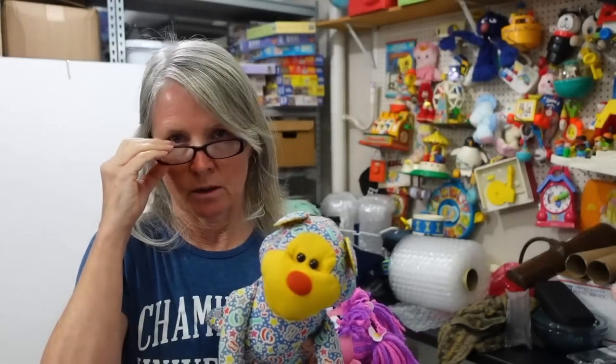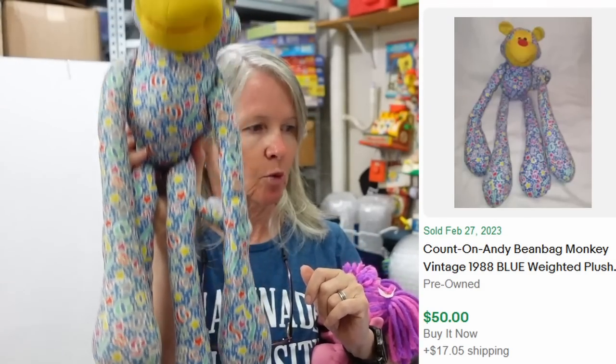At first I thought this was handmade just because of how it looks, but I'm seeing a tag. It's a faded tag — I can't read it. Once I get my phone that I'm taking pictures with, I can make it larger. But it's cute and I'm hoping twenty dollars or so for it — we'll see.